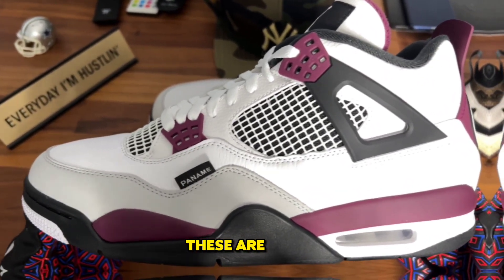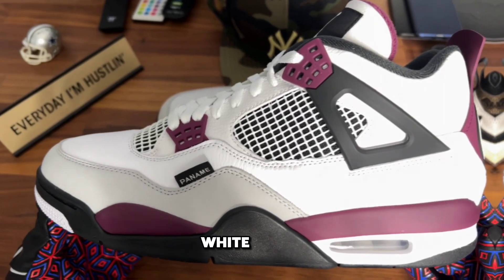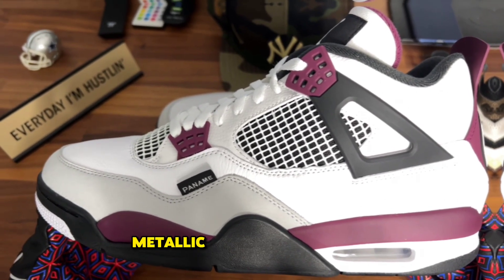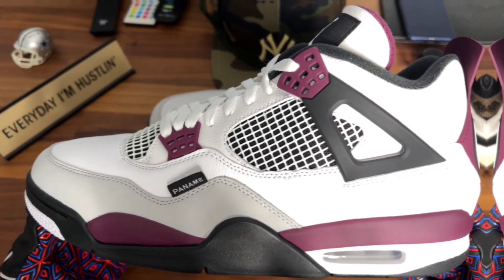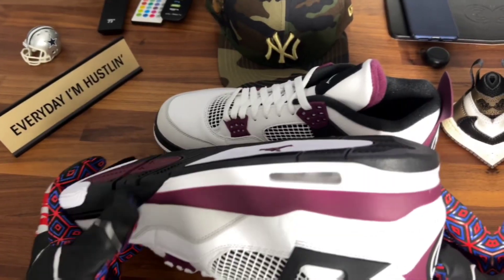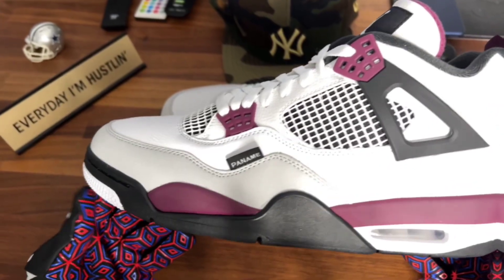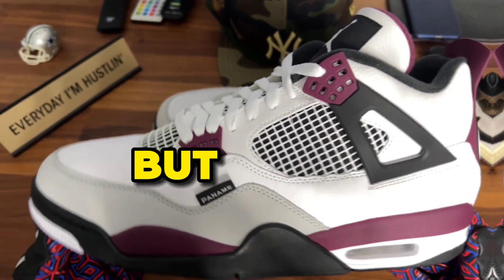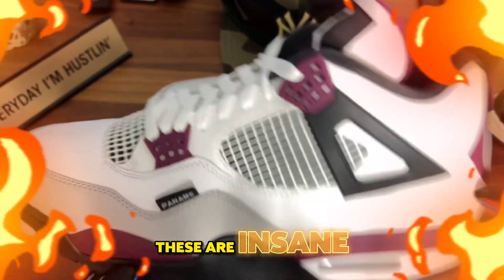These are fire. The colorway: white, black, metallic gold, and Bordeaux. I always love to try and figure out these colorways with Nike. Sometimes they'll give you two colors and it's really three or four. They'll give you four colors and it's really only two. But listen, at the end of the day, these are insane.